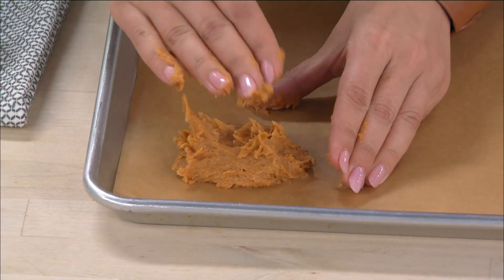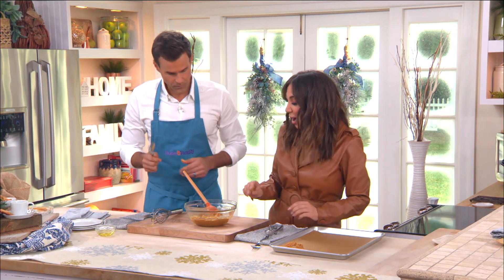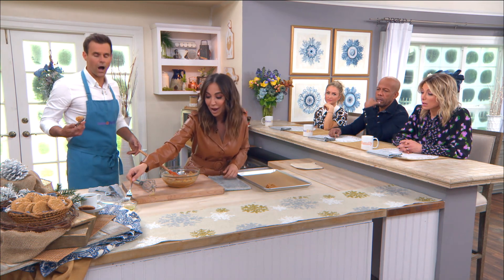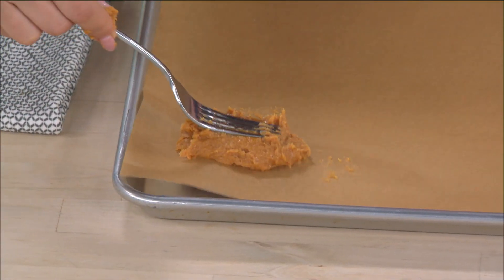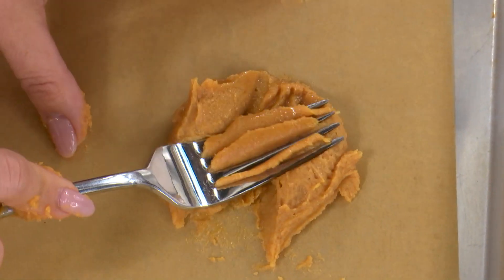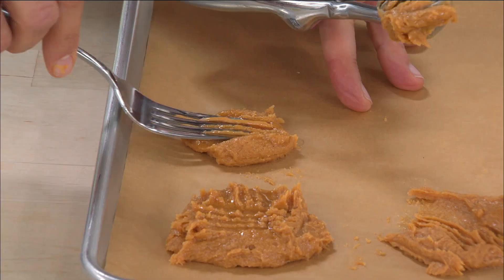You put them on the sheet and then use your hands — this is how I do it in my house. You do a crosshatch pattern with a fork because it is not a peanut butter cookie without the crosshatch! Once they cook, they're going to be fantastic — as long as they come out looking good and tasting good, that's all that matters.